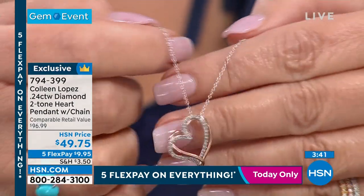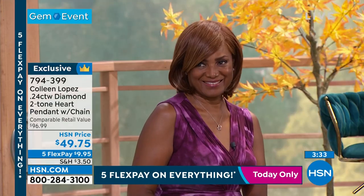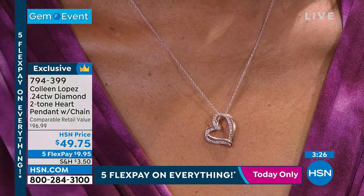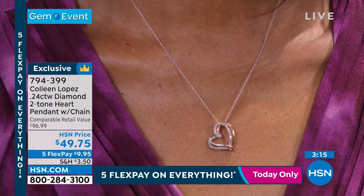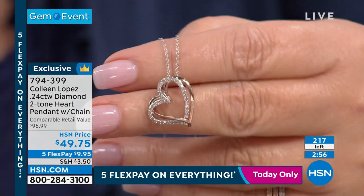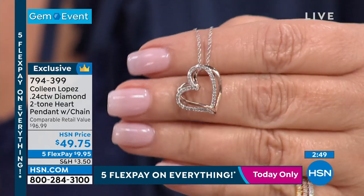This is an absolute steal — we don't normally sell quarter-carat diamonds for $50. Look at that on the neck! Every major jeweler does these floating heart pendants — that famous blue box jeweler does this exact thing without the diamonds, and it's an arm and a leg. Here you get it with diamonds. This is a designer look, a designer feel, for just $49.75. We only have 215 left.